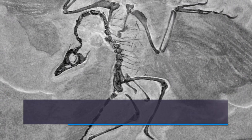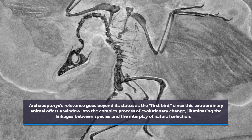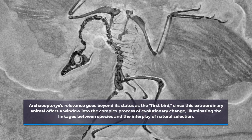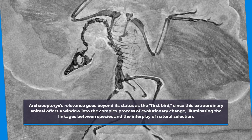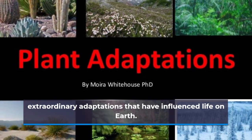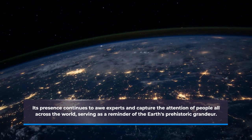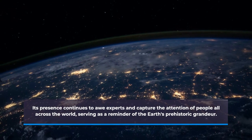Archaeopteryx's relevance goes beyond its status as the first bird, since this extraordinary animal offers a window into the complex process of evolutionary change, illuminating the linkages between species and the interplay of natural selection. Its presence continues to awe experts and capture the attention of people all across the world, serving as a reminder of the Earth's prehistoric grandeur.